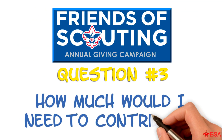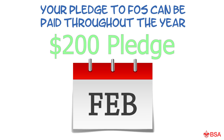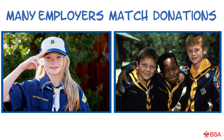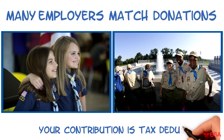How much would I need to contribute? Begin by thinking about what it takes for your council to support your scout. If you make a $200 pledge in February, you are only paying $50 four times during the year. And don't forget, many employers match donations — think how easy it can be to double your donation to scouting, no matter how you plan to give.